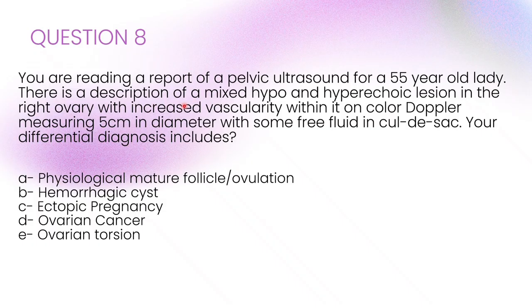You are reading a report of a pelvic ultrasound for a 55-year-old lady. There is a description of a mixed hypo- and hyperechoic lesion in her right ovary, with increased vascularity on colour Doppler, measuring 5 cm in diameter with some free fluid in the cul-de-sac. The correct answer is C: ovarian cancer. The red flags are mixed echogenicity, increased vascularity, and free fluid in the pouch of Douglas, all suspicious for malignancy. At her age, physiological or hemorrhagic cysts are unlikely, ectopic pregnancy is not possible, and ovarian torsion would typically show reduced rather than increased blood flow.